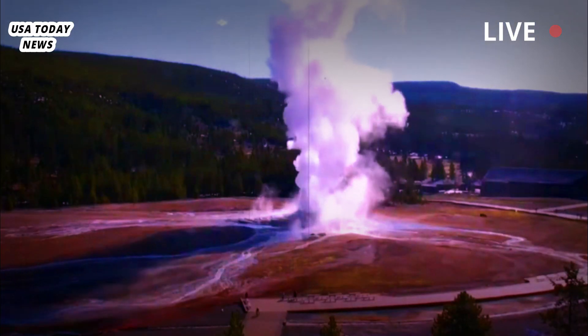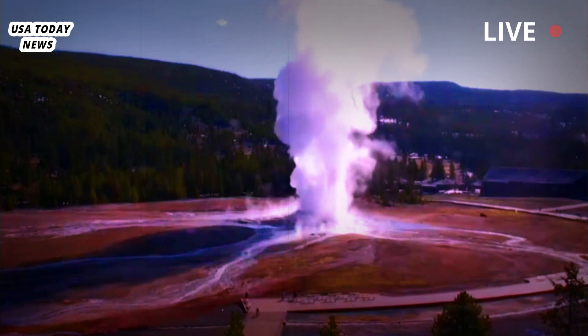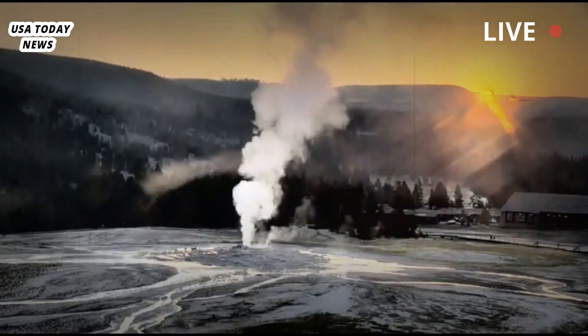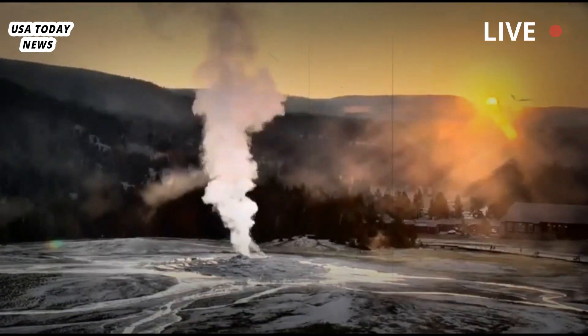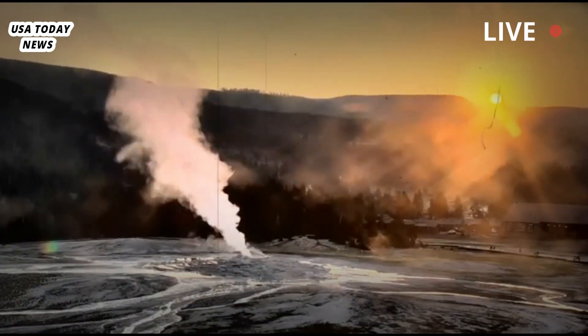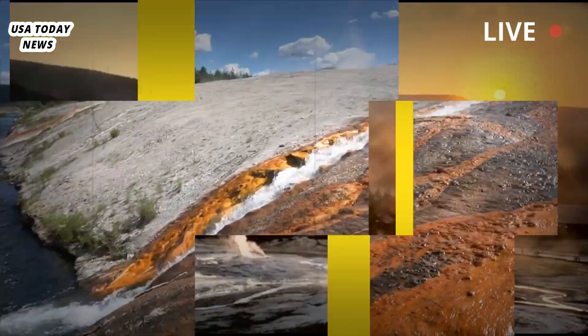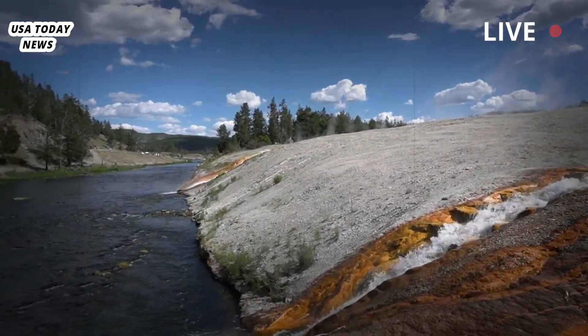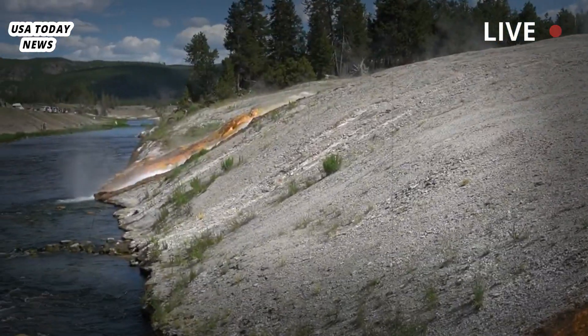The explosions can happen anywhere there is hydrothermal activity, according to Poland. Hydrothermal refers to heated water in Earth's crust. Hydrothermal explosions occur as often as a couple times per year at Yellowstone, and other hotbeds include New Zealand, Iceland and Chile, Poland said.